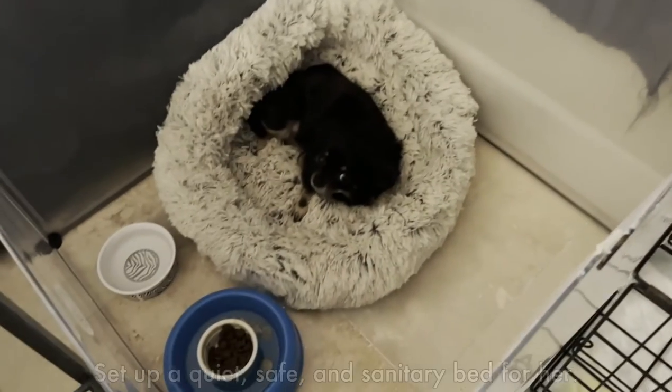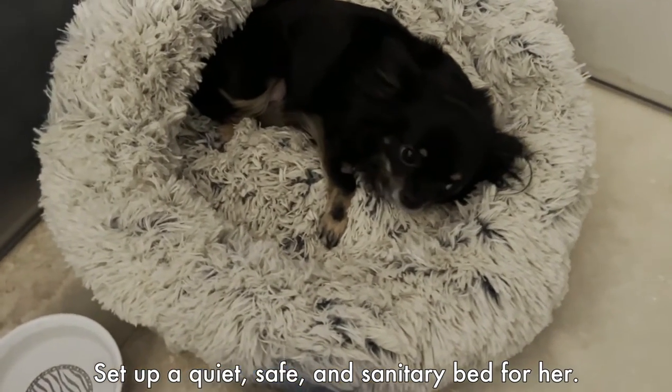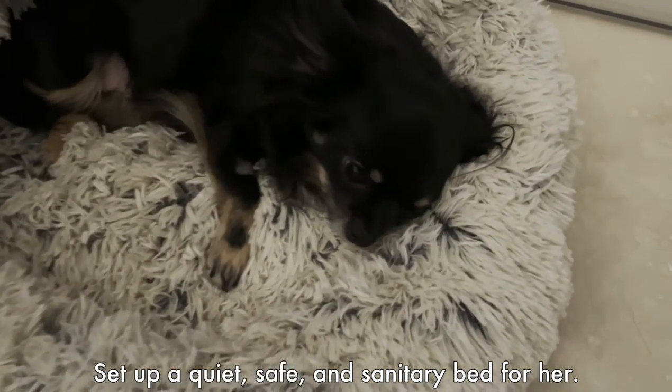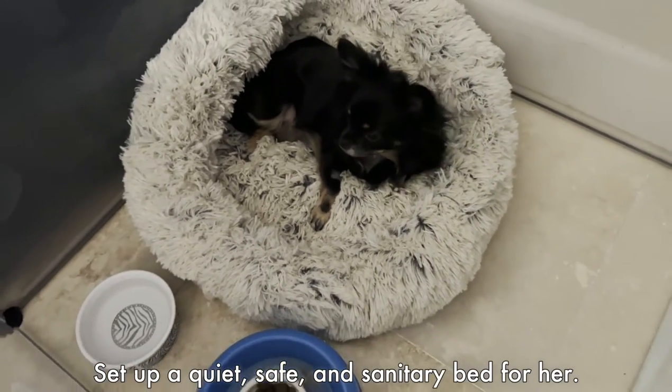Usually after waking up from anesthesia your Sweetie Pie is going to be very sleepy and they might even sleep all the way home and the rest of the day. You want to make sure that you have a quiet area set up for your Sweetie Pie. The key now is just to let them rest and recover for the remainder of the afternoon and the evening. If you have other pets, make sure that they are kept away from your Sweetie Pie as well.